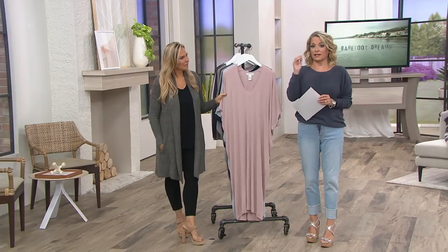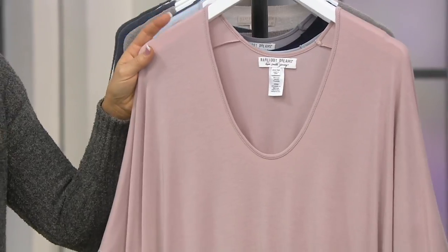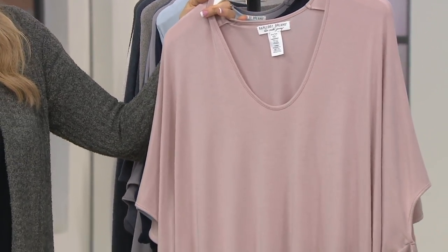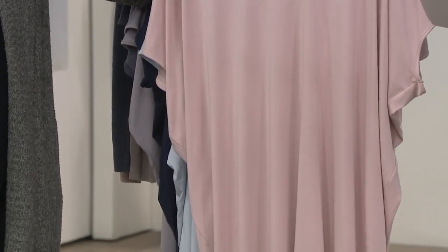It can be a bathrobe, it can be pajamas, it can be your lounge dress, it can be a bathing suit cover-up. Put a little belt on it and you can wear it as a dress out on the town. It's a maxi — you've turned it into a maxi with a little jacket over it. It's incredible, so good.